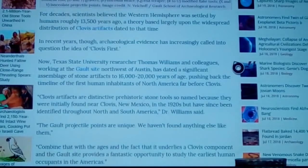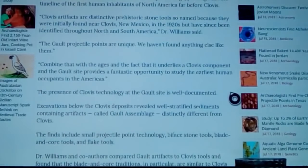That 13,500-year date would have been right after the asteroid event that pretty much wiped out North America — especially the northern part up into Canada — and eroded the continental shelf so rapidly that meltwater running down through the continent helped form things like the Grand Canyon. Texas State University researcher Thomas Williams and colleagues at the Galt site, northwest of Austin, dated a significant assemblage of stone artifacts and tools to 16,000–20,000 years of age, pushing back the timeline of the first human inhabitants of North America far before Clovis.